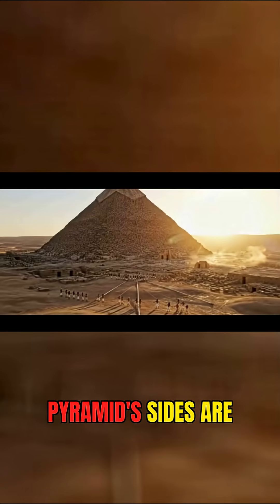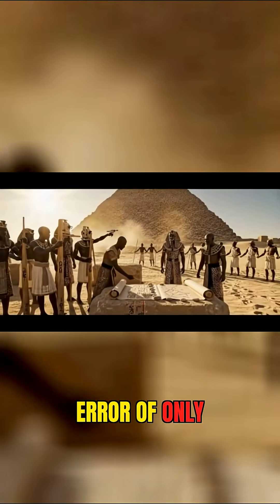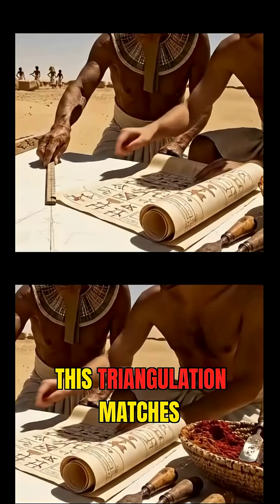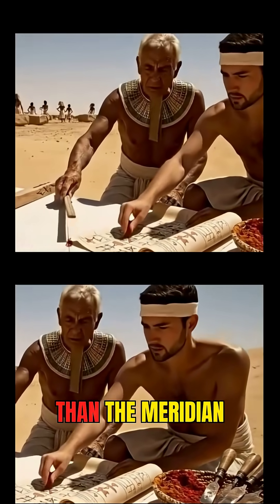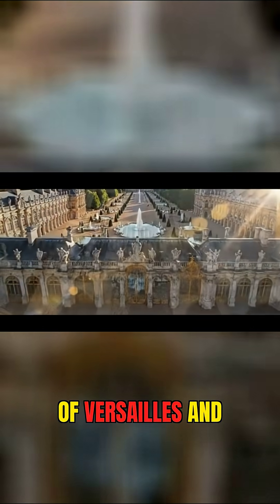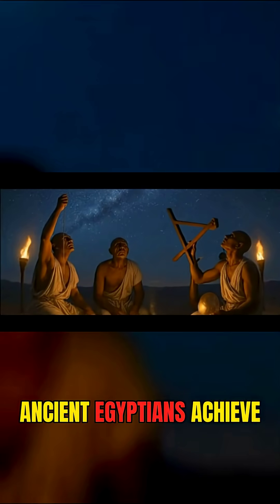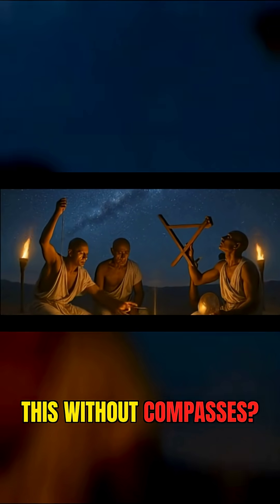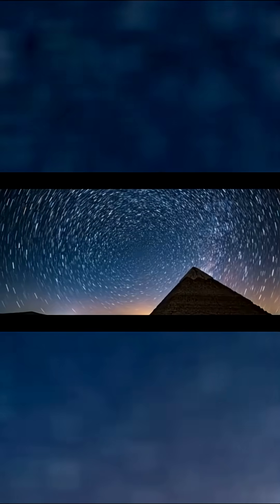Alignment precision — how did they do it? The Great Pyramid's sides are aligned to true north with an error of only three arc minutes. That's more precise than the meridian of the Palace of Versailles and nearly every medieval cathedral. How did ancient Egyptians achieve this without compasses? Scientists reconstructed their methods.